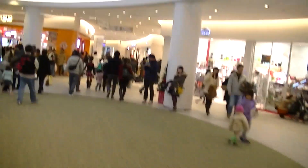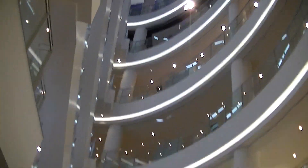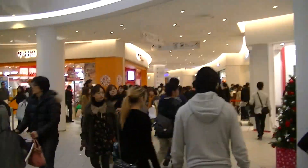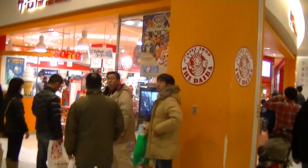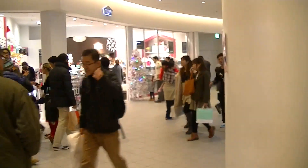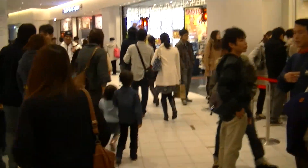So to get to the next place, we're going to cut through DiverCity Tokyo Plaza, and that way I can give you a little bit of an idea of what it's like. There's the Gundam Cafe, and Gundam Front here has this little store which sells a lot of stuff like models and whatnot.